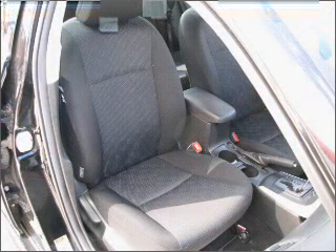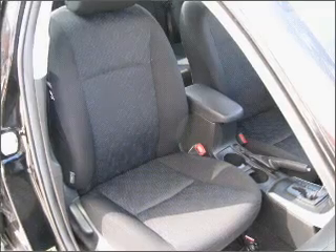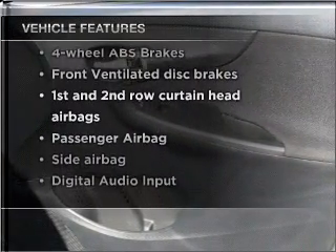Stand out from the crowd with premium wheels. You will appreciate the safety feature of anti-lock brakes. And with these notable features, you won't want to miss out on the opportunity to own this amazing vehicle.